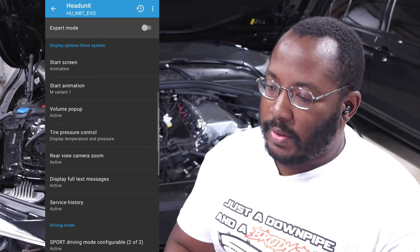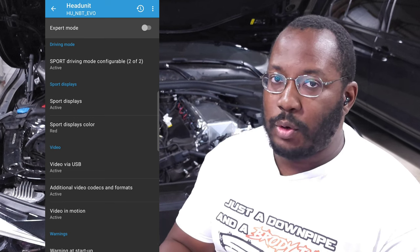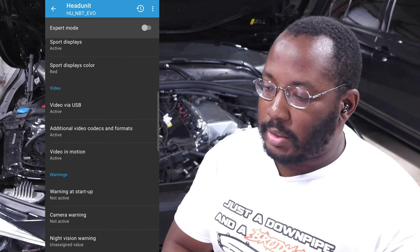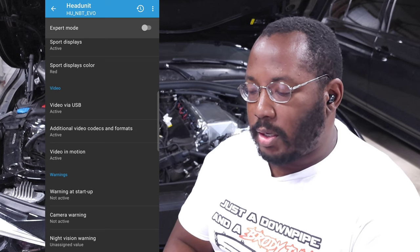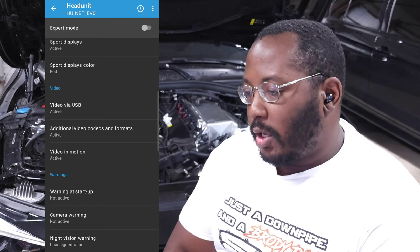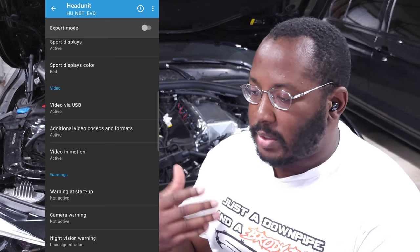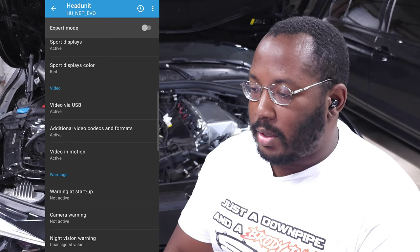Sport mode can be enabled here for factory vehicles that didn't come with it, along with sports display — you can set the color to red or orange. This is mostly for base package vehicles without mSport. There are also video options, though they weren't fully working on my car. And you can disable all the annoying warnings: the startup confirmation warning, the camera safety warning every time reverse is engaged, and the night vision warning — we know how to drive, and those just waste time confirming every single time.